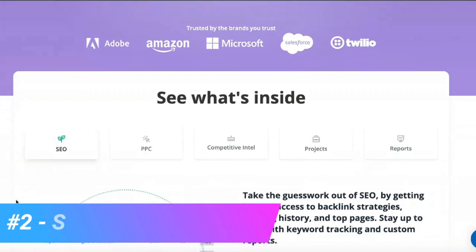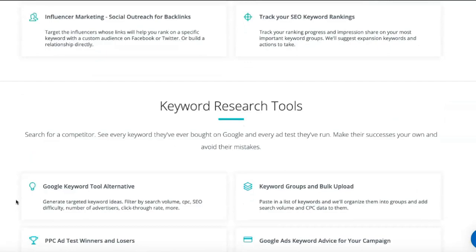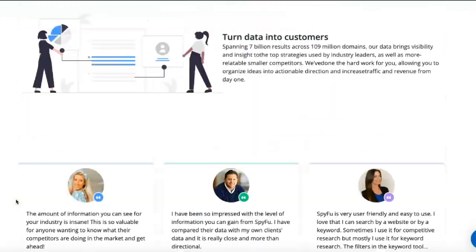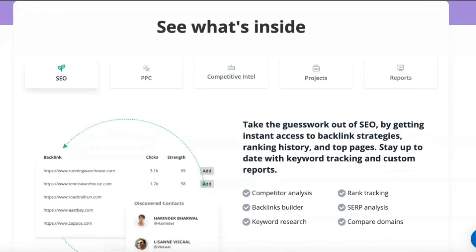SpyFu is a highly effective SEO and keyword research tool that is easy to use and can effectively boost your search rankings. Using web scraping technology, it collects online data used to determine the keywords that businesses and websites buy with Google AdWords. SpyFu also maps search results to search terms so that companies better understand the types of queries for which they appear on Google's search engine results page.